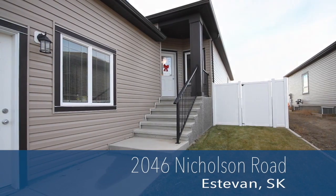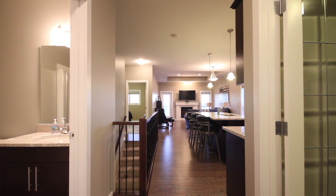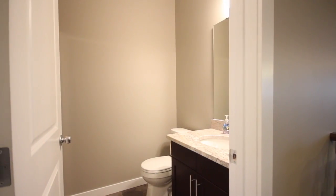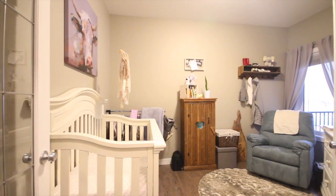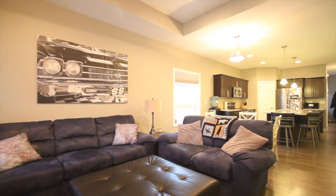Absolutely stunning duplex with over 1,270 square feet of living space, located in the prestigious Dominion Heights neighborhood. Entering this unit, you're greeted by a large entryway, main floor laundry with direct access to your double heated garage, a three-piece bathroom with beautiful vanity and granite countertops, and a den with large French doors.